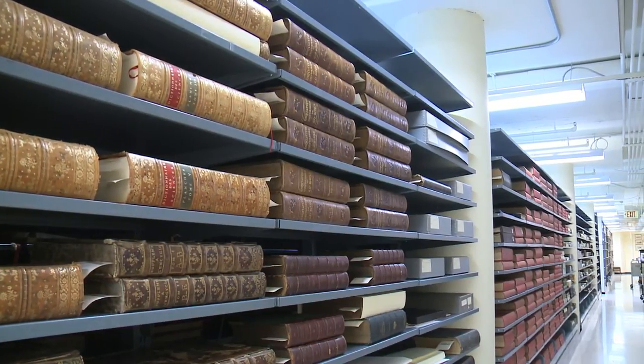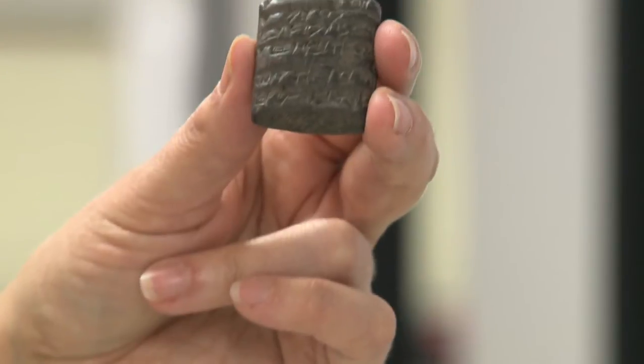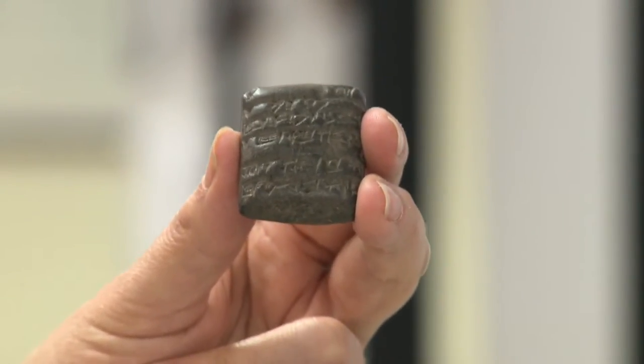But the items that get people talking predate the digital age by a long shot. The oldest item in the collection is a Sumerian clay tablet from 2051 B.C. And because we're open to the public, it's available to anyone to come look at.